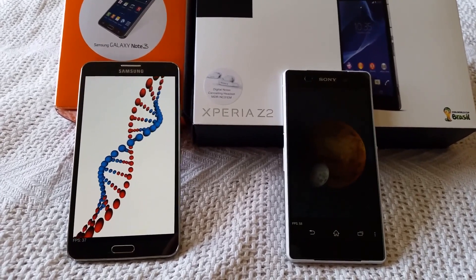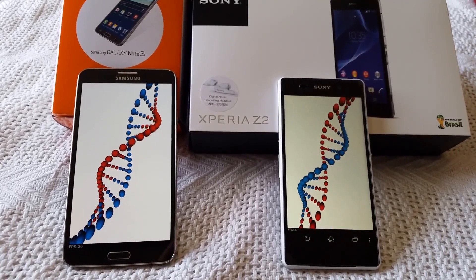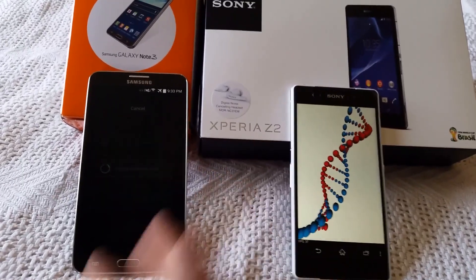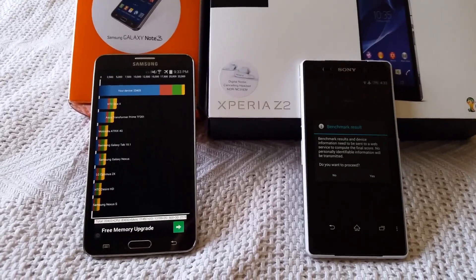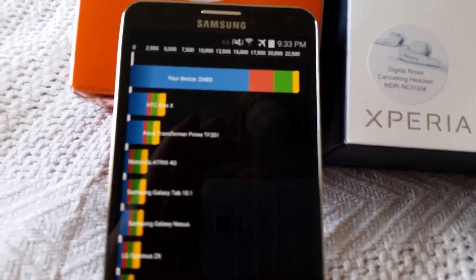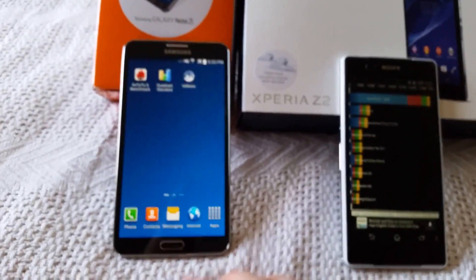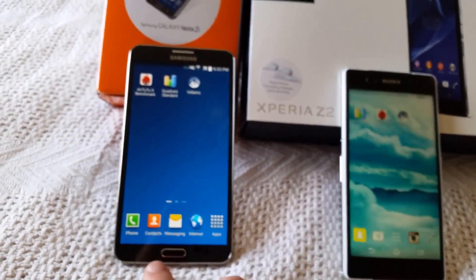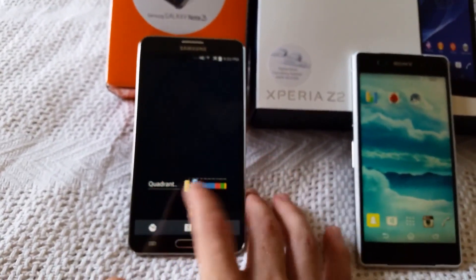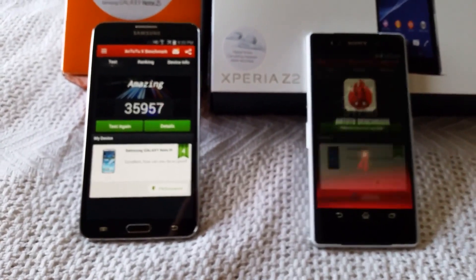It looks like the Note finished first on the test. I didn't quite hit them at the exact same time, but the Samsung Galaxy Note 3 scored 23,403 and the Xperia Z2 scored 19,253 on that test. Now we're going to go into a different benchmark.